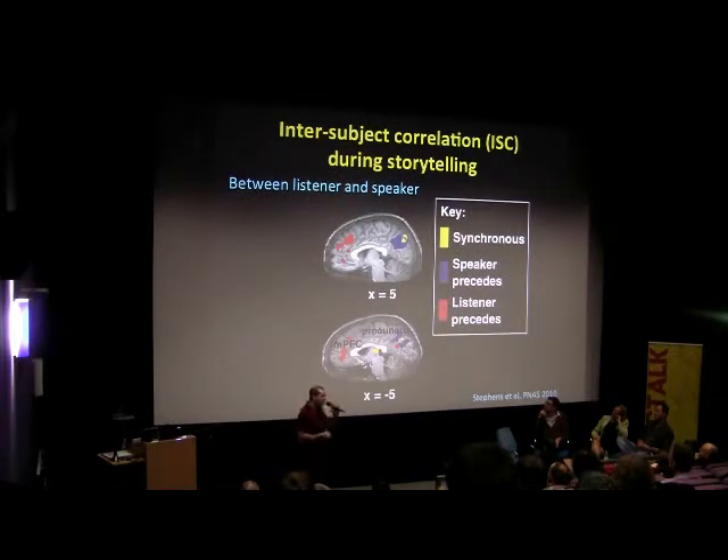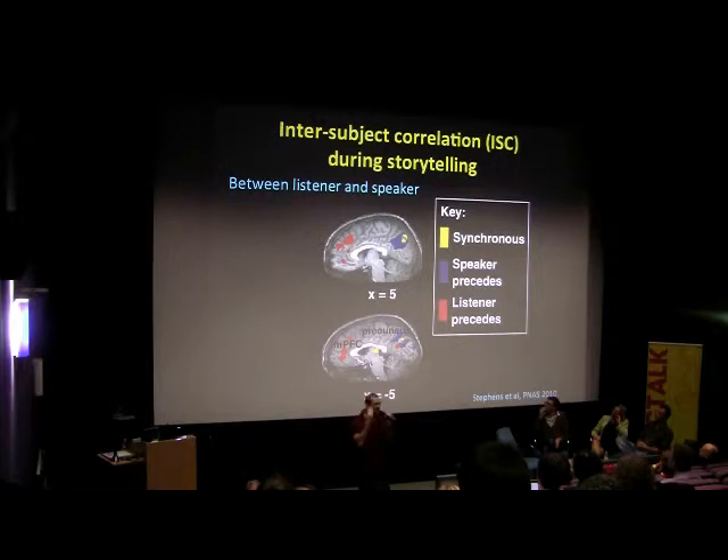Here we have the brain activity of 11 different people. This shows how much of the brain responded in exactly the same way when they listened to the same story, and you can see it's quite a lot. We can talk not only about the correlation between people listening to a story, but about the correlation between someone telling a story and another person listening to it. It turns out that if you follow the brain activity of a person who's telling a story and compare that to the brain activity of someone who listens to it, you get very similar patterns. In a very real sense, you could say that the purpose of telling a story is to put the listener into the same brain state as yourself. There are different timeframes for this: some areas respond at the same time, to do with hearing; other areas respond in the listener a few seconds later, to do with interpretation.